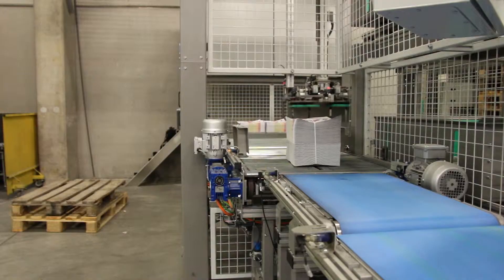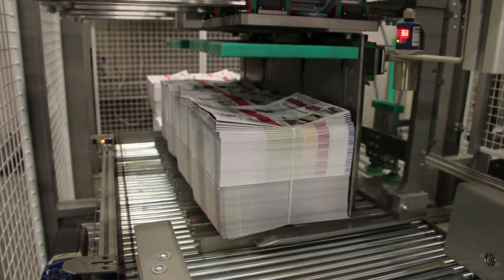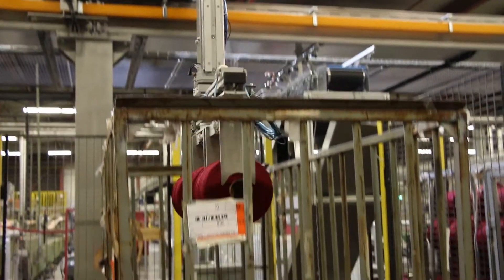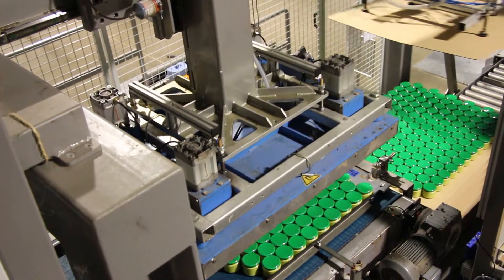Specific products can also be stacked or picked by the Spyder, including strapped and unstrapped bundles of printed media, large furniture flat packs or panels, bobbins with thread, large styrofoam blocks and entire layers with jars of vegetables.